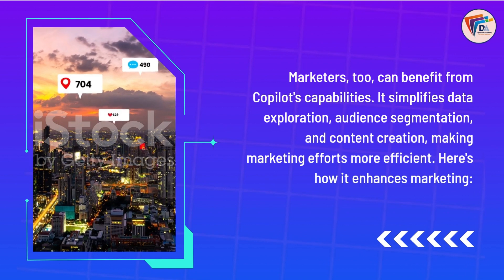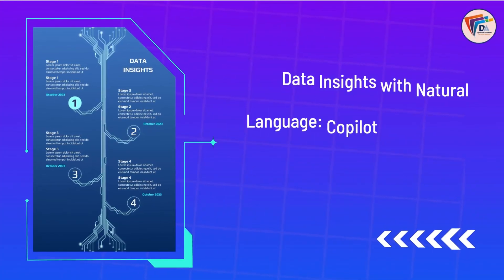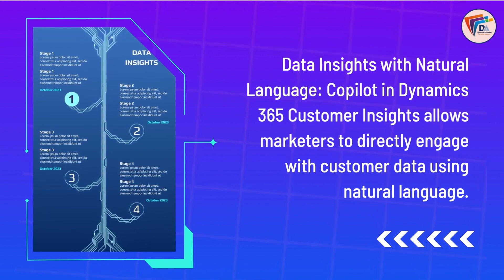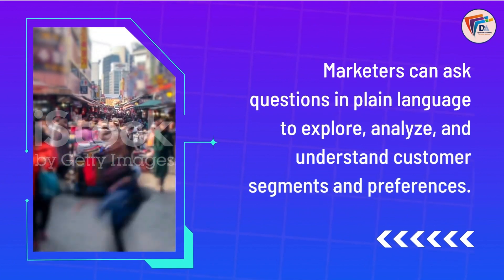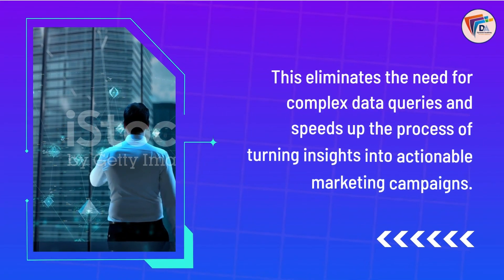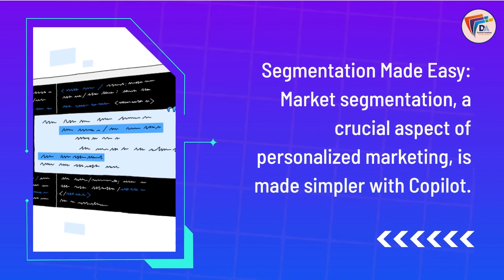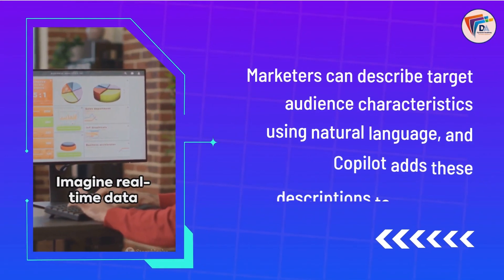Copilot in Dynamics 365 Customer Insights and Marketing. Marketers too can benefit from Copilot's capabilities. It simplifies data exploration, audience segmentation, and content creation, making marketing efforts more efficient. Data insights with natural language — Copilot in Dynamics 365 Customer Insights allows marketers to directly engage with customer data using natural language. Marketers can ask questions in plain language to explore, analyze, and understand customer segments and preferences, eliminating the need for complex data queries and speeding up the process of turning insights into actionable marketing campaigns.